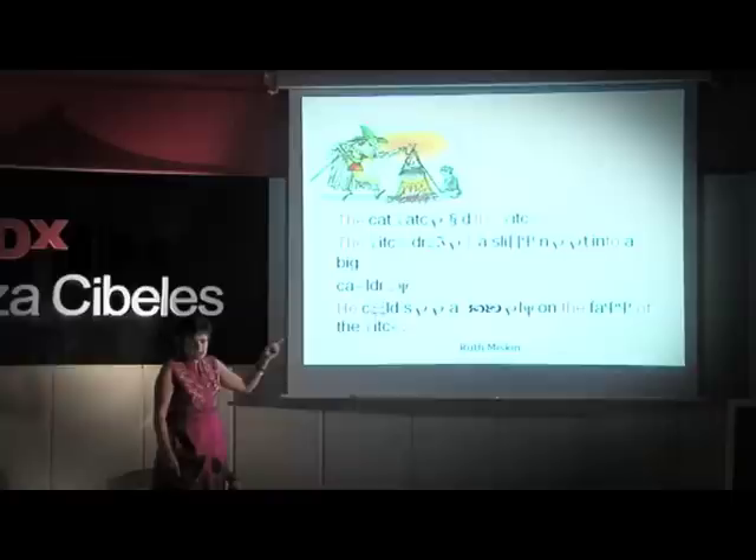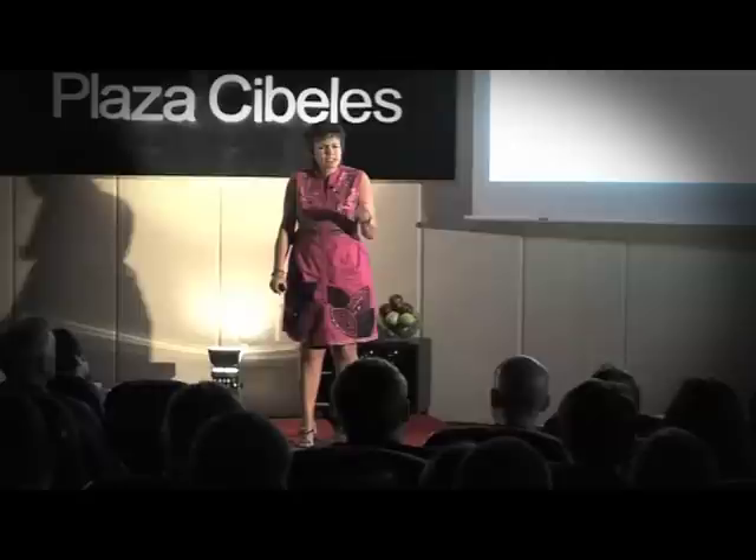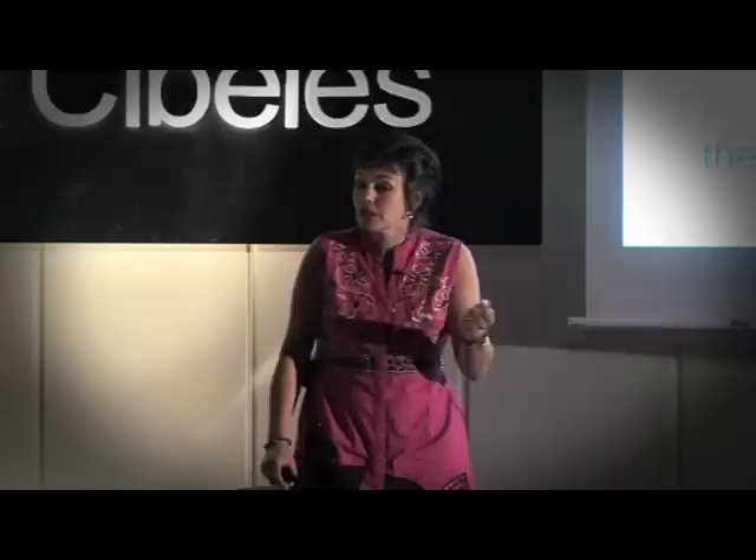Ruth Miskin says: if a child by the age of nine has not read enough, her IQ will drop dramatically. You need to read to be able to have a good IQ. A nine-year-old who could not read was asked what it feels like — 'It feels like being homeless.' We don't want children to be homeless. We want children to read. And the only way to read and write is through sounds.